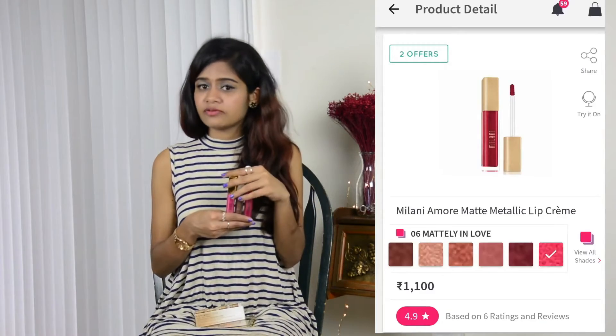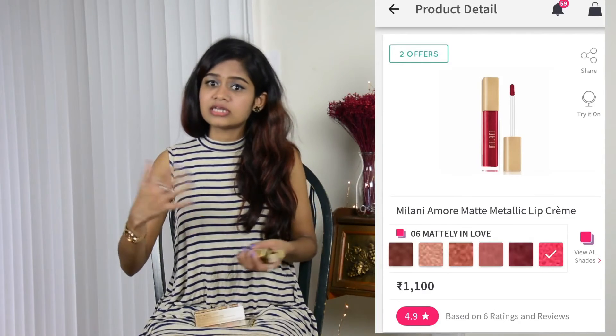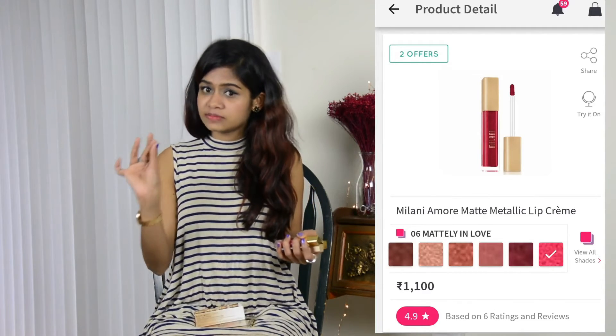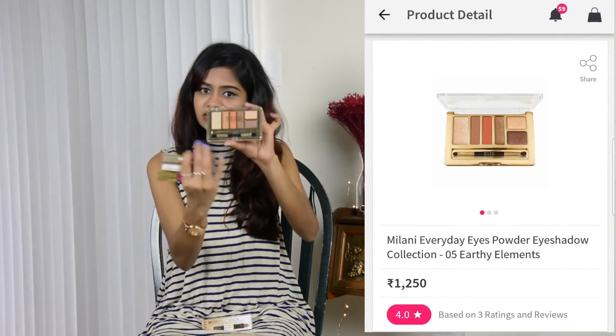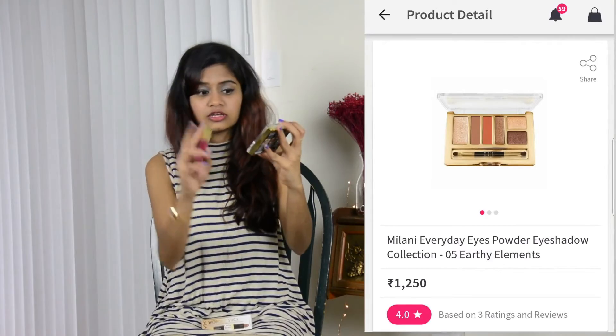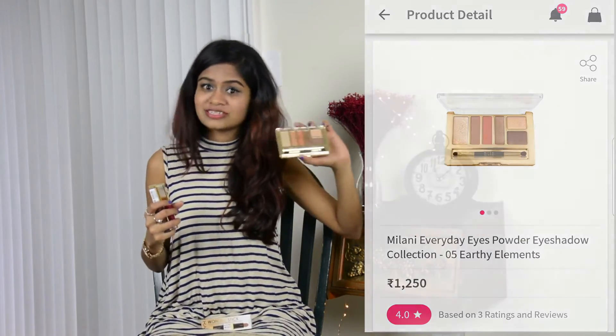Then I got three lip colors from Milani — these three are matte lipsticks. They don't transfer 100% but after a few minutes a small amount of lipstick may stain your hands; however, the colors are lovely. The last thing I bought from Milani is this palette, number five in Earthy Elements, which has four shimmer shades and two matte shades. I'm looking forward to using it.